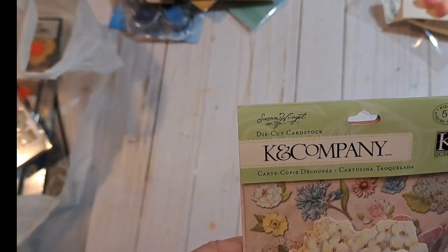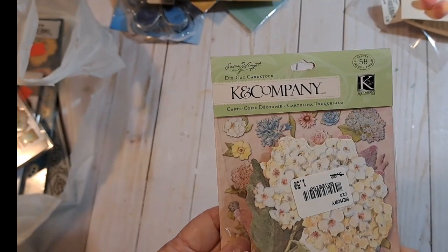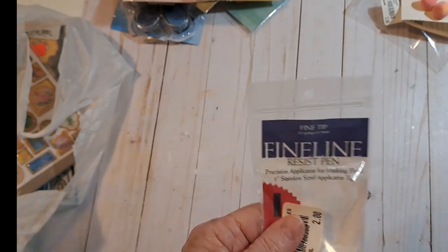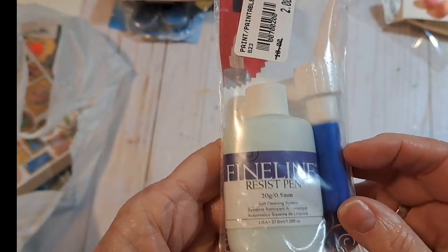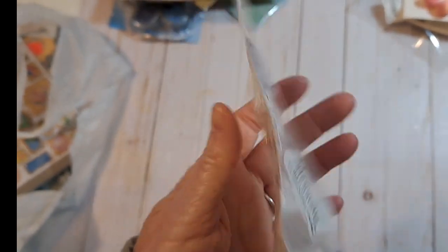More peaches — these are Kay and Co, Susan Winget die cut, 58 pieces. Here is what you get in there. I thought those would be beautiful. I think they only had one of these. I don't go that often — maybe I should. Fine Line Resist Pen, fine tip — and this is nice. It comes with a little thin needle applicator. So that's a really good deal. I don't know what they mean by resist pen.